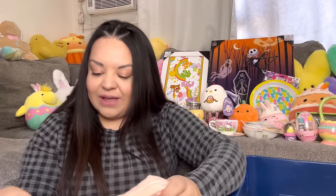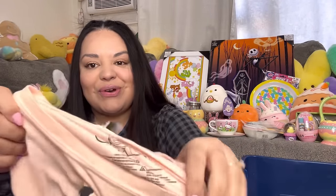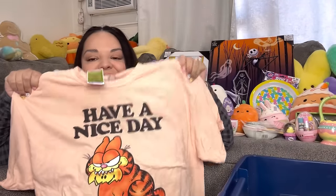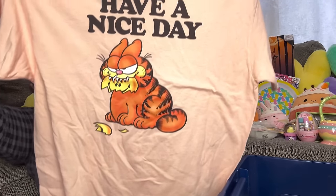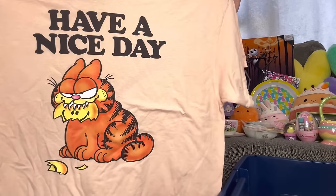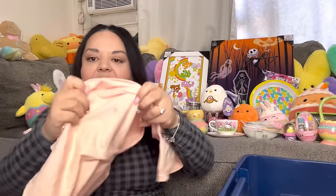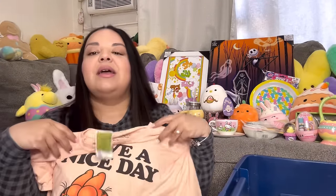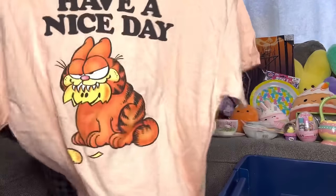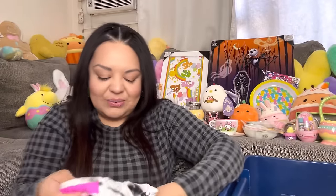Next, I got more shirts! This one I found at Ross for ten dollars — we love our Garfield! It says 'Have a Nice Day' — he's being bad, I like him. Hopefully it fits. There's a little stain but hopefully it washes out. I love Garfield — my son loves him too.